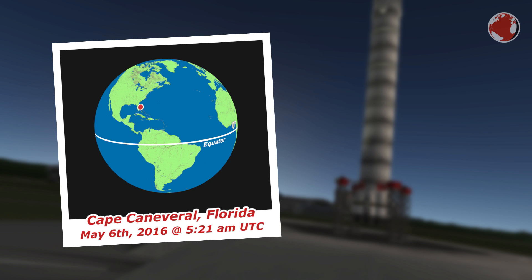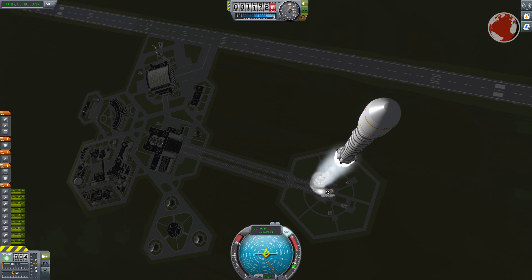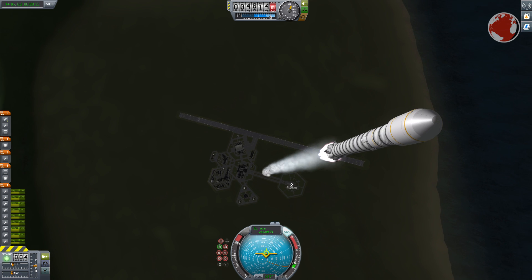The launch will take place at Cape Canaveral, Florida, and the 2-hour launch window opens at 5:52 AM UTC, or 1:22 AM local time. After liftoff, the rocket will go up and turn eastwards fairly quickly to gain horizontal speed, which is necessary to achieve a stable orbit.